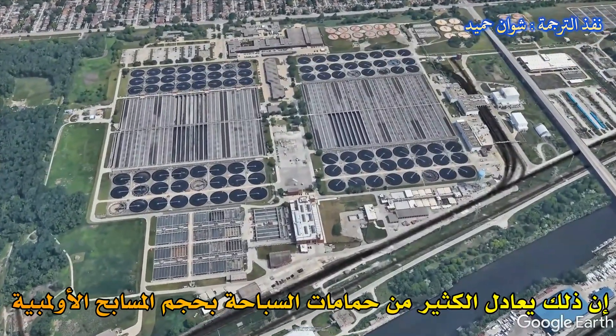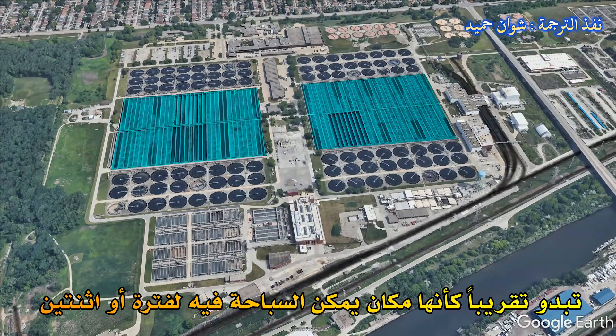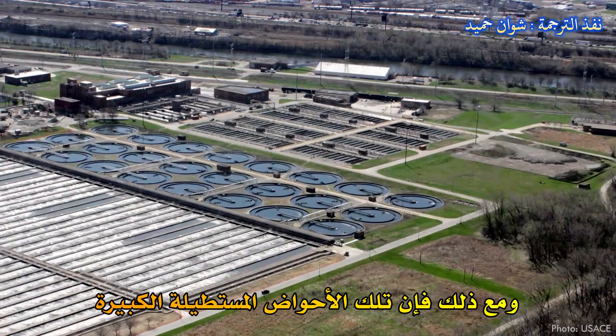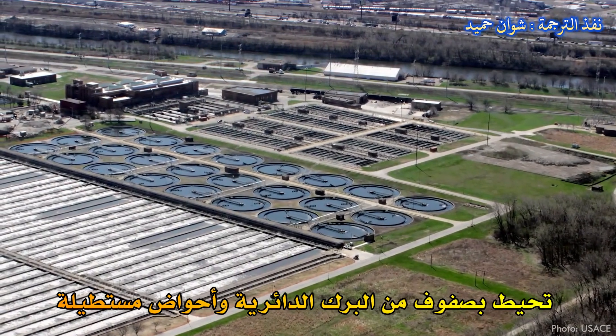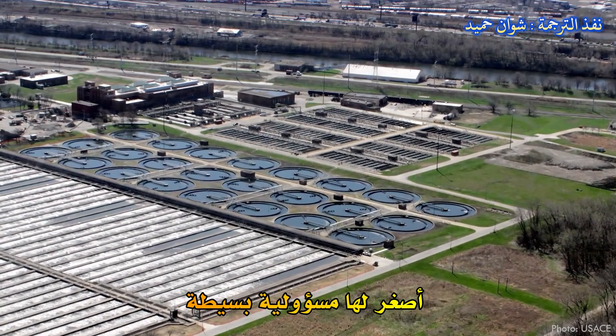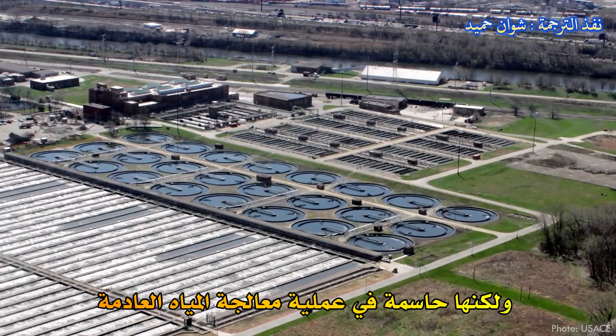That's a lot of Olympic-sized swimming pools, and in fact the aeration tanks used to biologically treat all that sewage almost look like something you might do a lap or two in, even though there are quite a few reasons you shouldn't. Flanking those big rectangular basins are rows of circular ponds and smaller rectangular basins that have a simple but crucial responsibility in the process of treating wastewater.